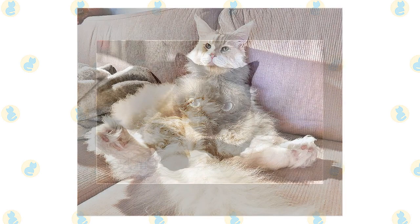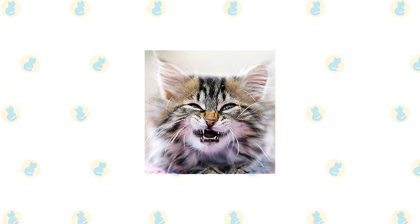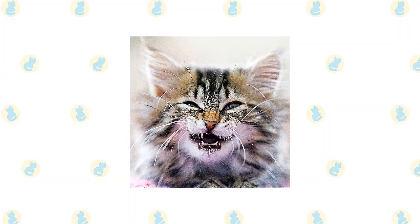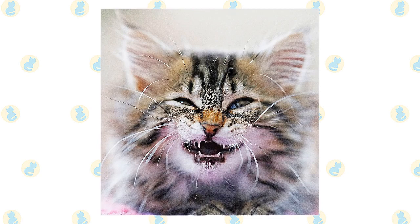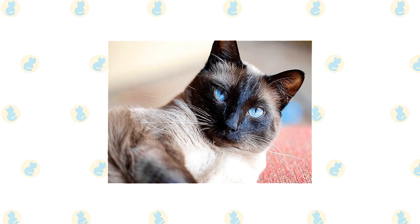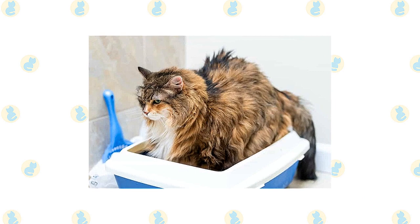The short, fine coat of the Siamese is easily cared for with weekly combing to remove dead hair and distribute skin oils. Brush the teeth to prevent periodontal disease — daily dental hygiene is best, but weekly brushing is better than nothing. Trim the nails every couple of weeks. Wipe the corners of the eyes with a soft, damp cloth to remove any discharge, using a separate area of the cloth for each eye so you don't risk spreading any infection. Check the ears weekly; if they look dirty, wipe them out with a cotton ball moistened with a 50-50 mixture of cider vinegar and warm water. Avoid using cotton swabs, which can damage the interior of the ear. Keep their litter box spotlessly clean, as cats are very particular about bathroom hygiene, and a clean litter box will help to keep the coat clean as well.